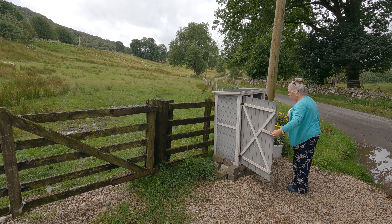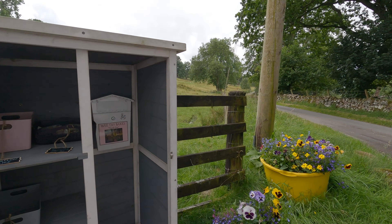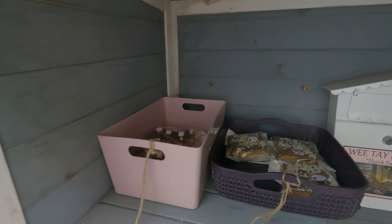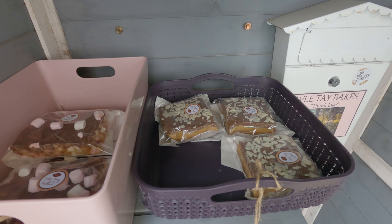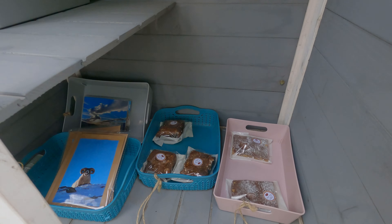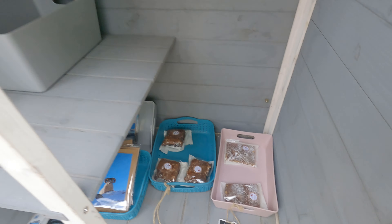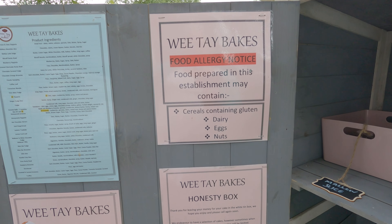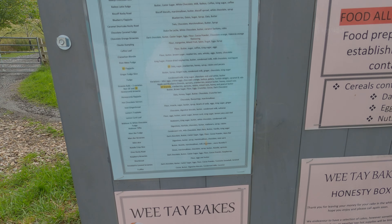Oh my gosh, give me the camera, get your purse out! We have got Mallow slices, we have got Millionaire's shortbread, we haven't got any mint fudge, but we've got Snowball caramel brownies, ginger fudge slice. That's amazing — well done, We Tay Bakes!